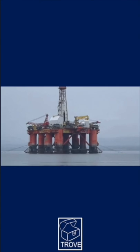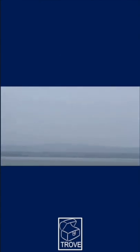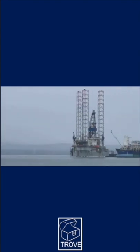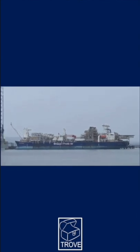Here's the Transocean Leader, and as we pan round to the right we see a jackup which is right next to the Enquest Producer, which has just come in from the Alma field and is awaiting decommissioning.